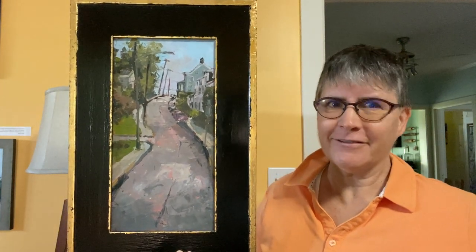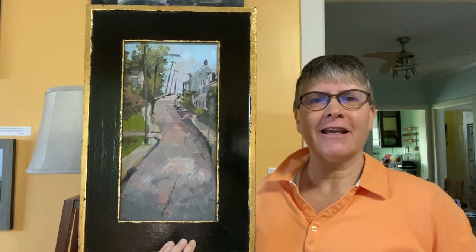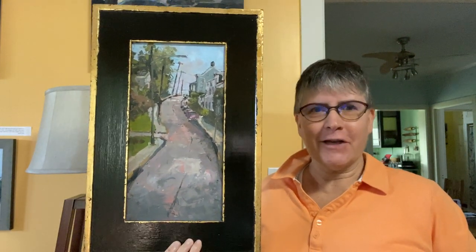Hi there. Today we are going to talk about Cattywampus Way. Hi, I'm Sarah Baptist, urban landscape artist, and this was such a fun, fun painting.